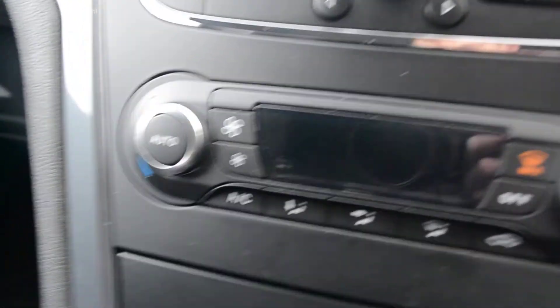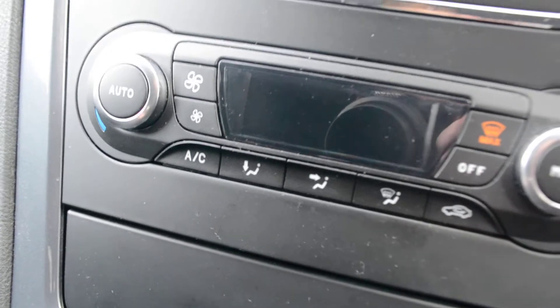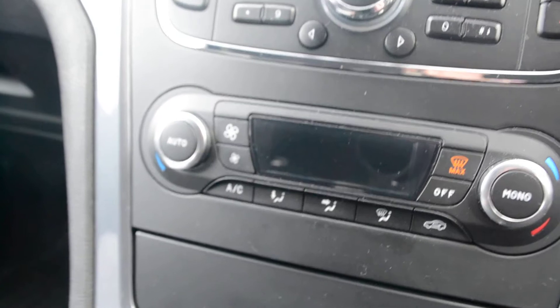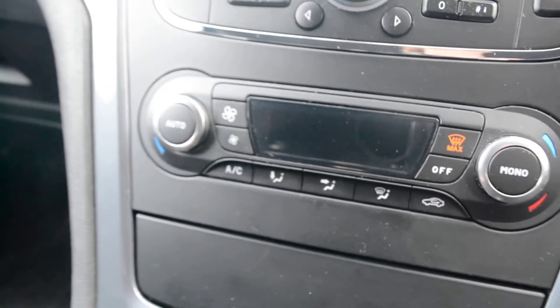Below that we have the air conditioning. This is dual electronic temperature control, so we can set a temperature in this car and the car will remain at that temperature throughout your journey.